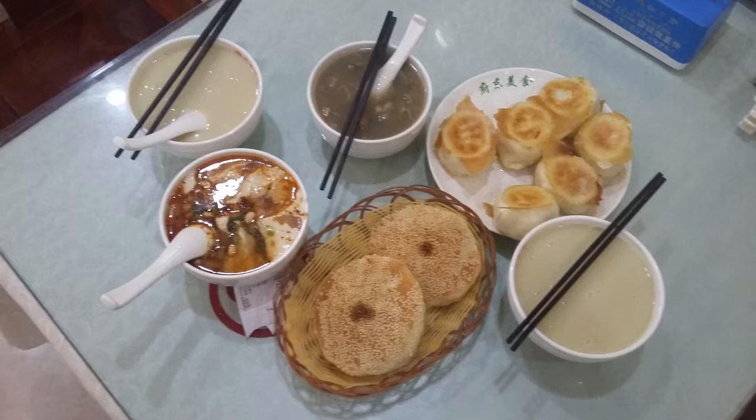Our breakfast, which we had at a restaurant where only local people ate, consists of savory cakes, dumplings, and three different types of soup.